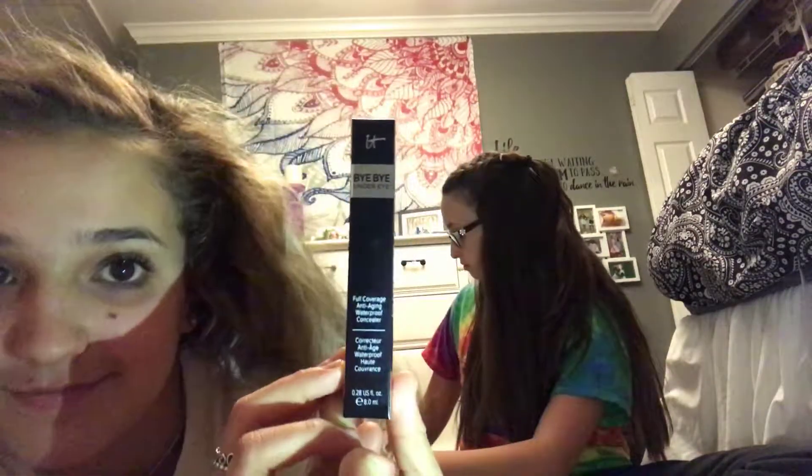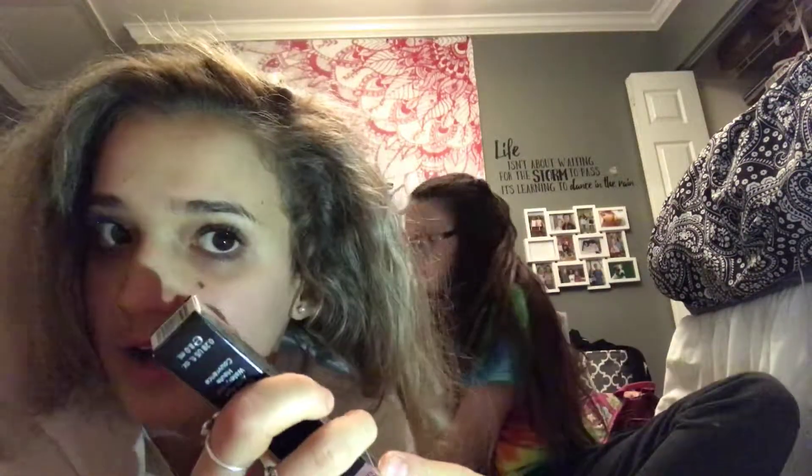Our next product is called Bye Bye Under Eyes by IT Cosmetics — so you should go buy it. It's a full coverage, anti-aging, waterproof concealer. The lady at the store said it's supposed to be really good. It's actually for my mom, not me, but I'll open it anyway.